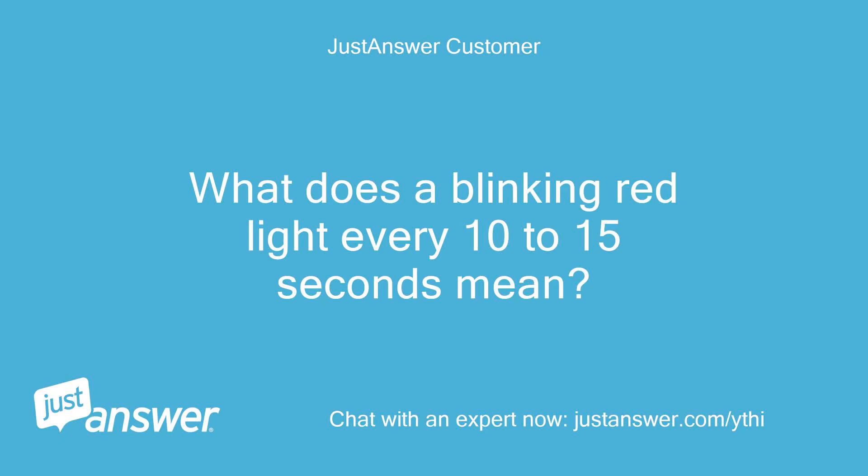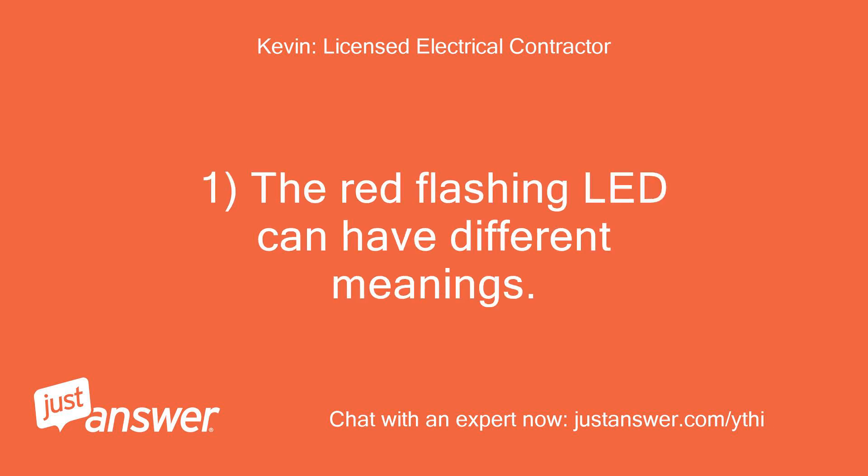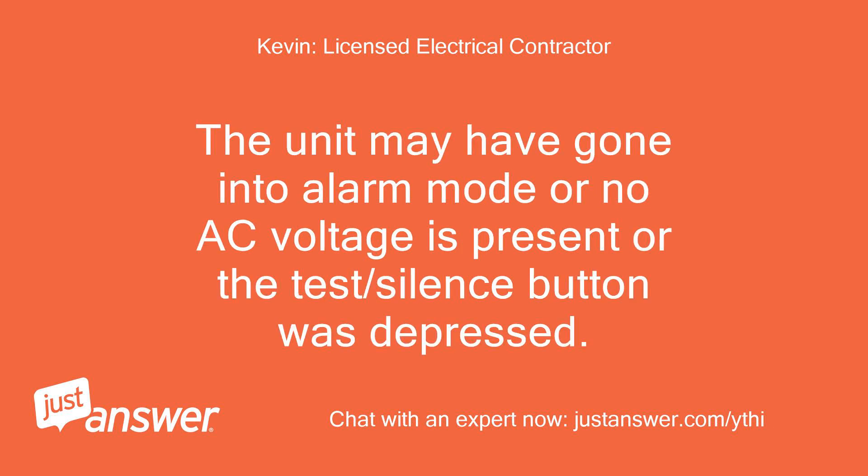What does a blinking red light every 10 to 15 seconds mean? Hello and welcome to Just Answer. A red flashing LED can have different meanings. The unit may have gone into alarm mode, or no AC voltage is present, or the test/silence button was depressed.